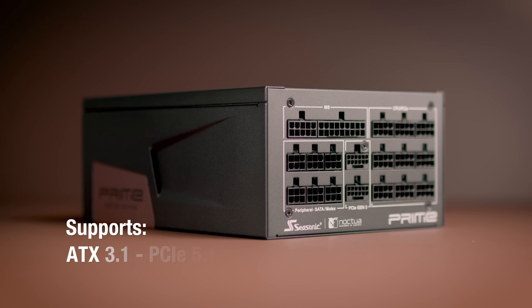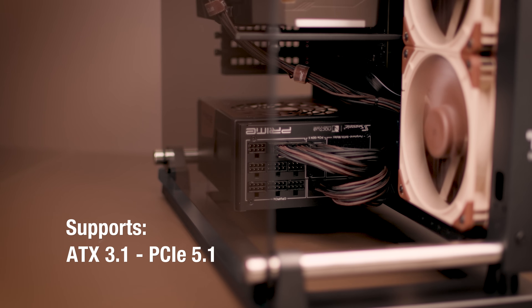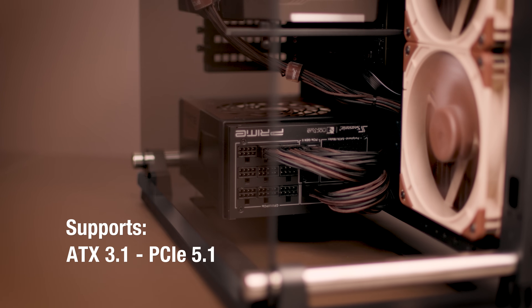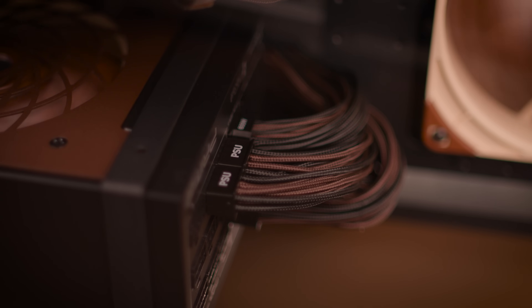With ATX 3.1 and PCIe 5.1 support, fully modular Noctua-themed cables, and outstanding performance, the TX1600 Noctua edition is a future-proof choice for demanding PC enthusiasts who prioritize quality and quiet operation.